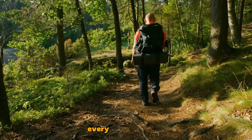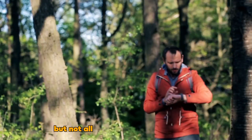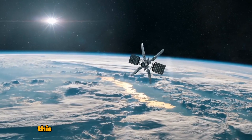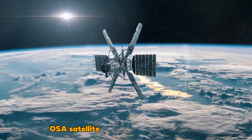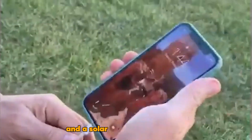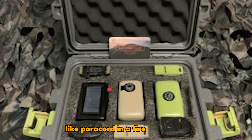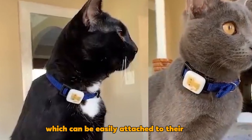Every year in the U.S., countless nature enthusiasts embark on hiking journeys, but not all of these stories end happily. When you factor in the number of lost children and pets in the country, the need for this rescue device becomes evident. This ingenious device combines a satellite beacon with a GPS tracker, powered by a built-in 3,000 mAh battery and a solar panel for recharging. Conveniently carried on a dedicated belt, it comes with practical additions like paracord and a fire starter kit. There's also a smaller version available for pets, which can be easily attached to their collar.